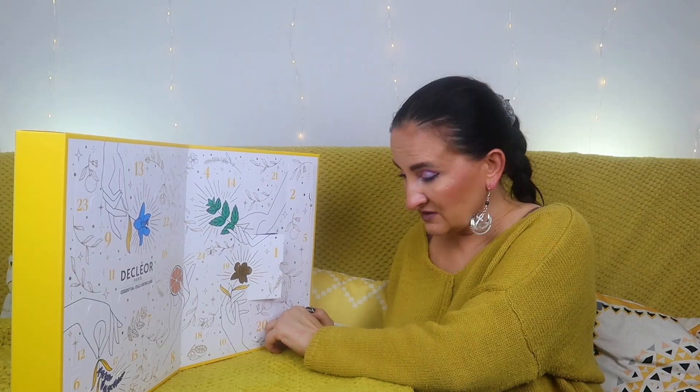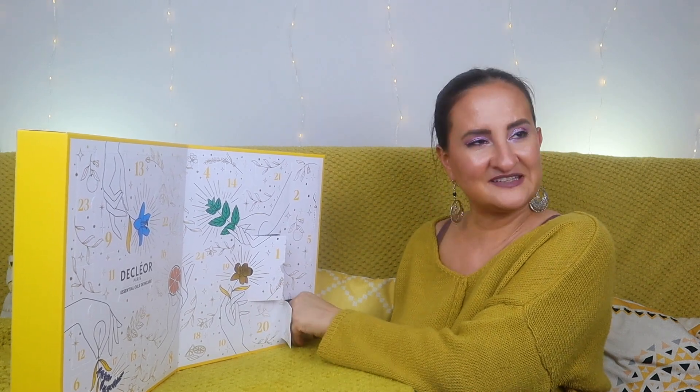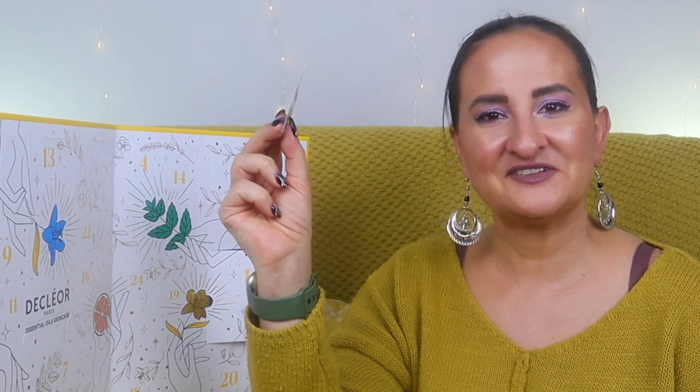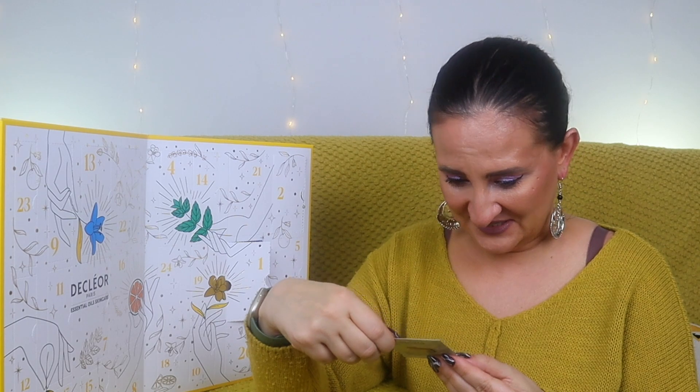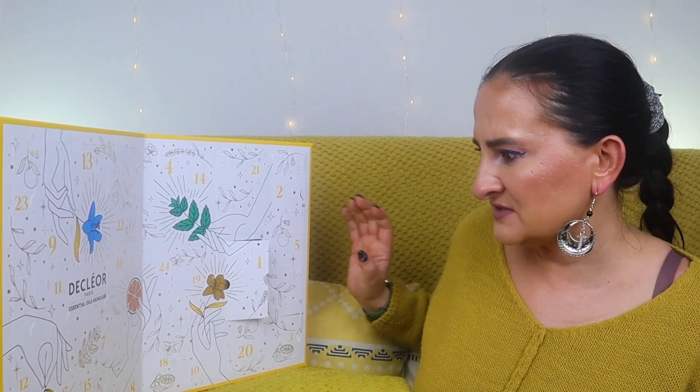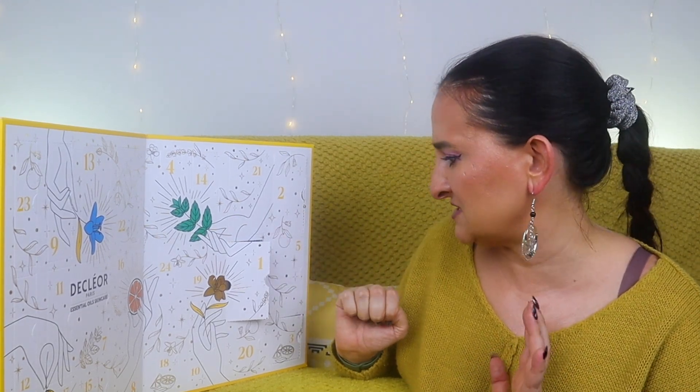Door number three is a really sad thing to see in an advent calendar — it's just a sachet. It's a Sun-Kissed Cream in Mandarin Vert, which I assume is a bronzing cream. That's really disappointing. I'm glad I got 22% off this calendar, because paying full price and getting something like this would not be great at all.